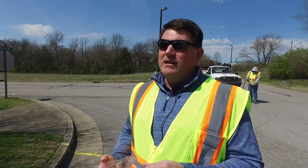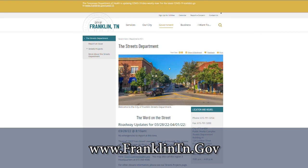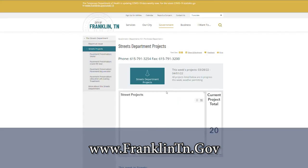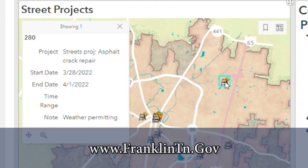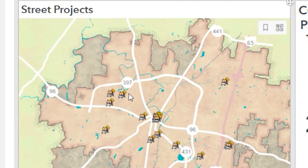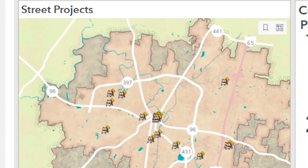We'd recommend you go to the City of Franklin website, go to the Streets Department tab, look for projects under that tab — upcoming projects — and that'll give you a full list of roadways where we're doing crack fill preservation as well as other types of preservation, including milling and resurfacing. You can find all those projects on the Streets Department website.